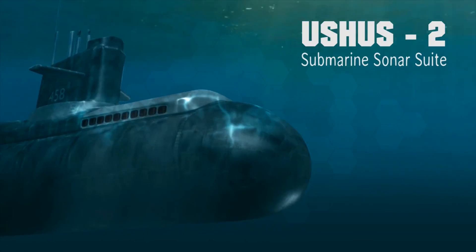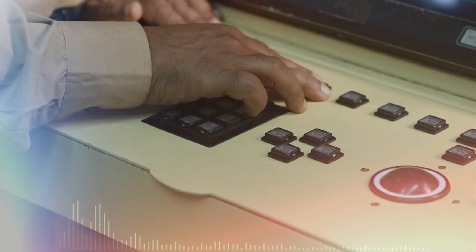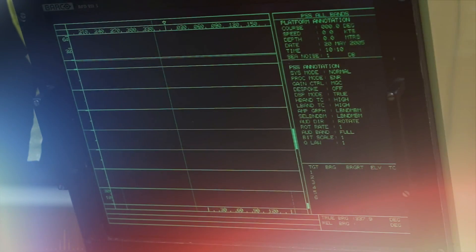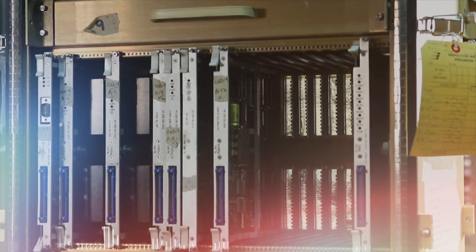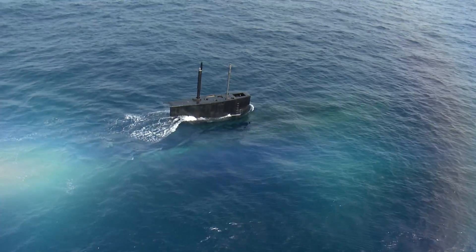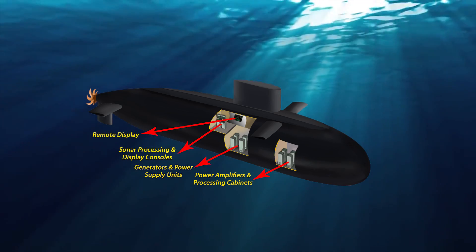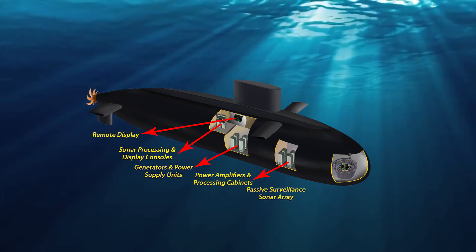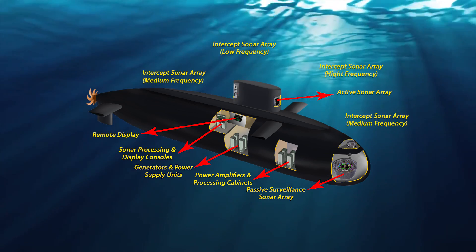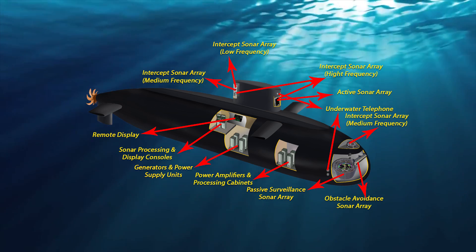For a submarine underwater, the sonars are its eyes and ears. DRDO has developed the state-of-the-art submarine sonar suite, Ushus II, a highly evolved compendium of multiple sensors. The constituent sonars in the suite include passive sonar, active sonar, intercept sonar, obstacle avoidance sonar, and underwater telephony.